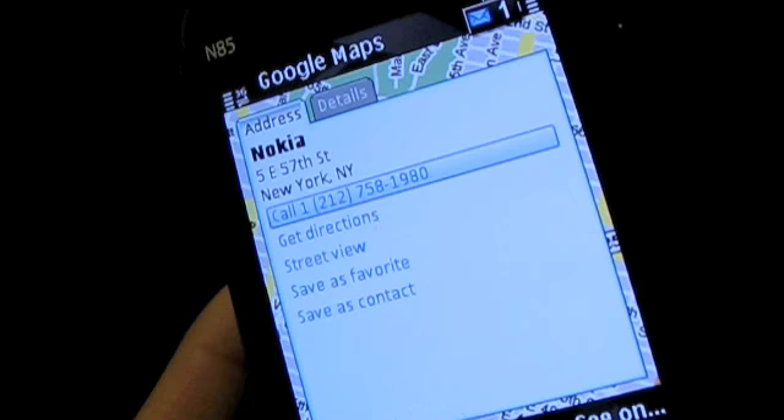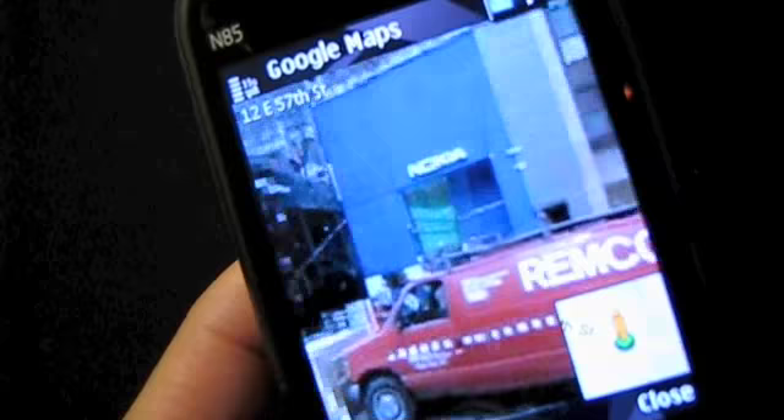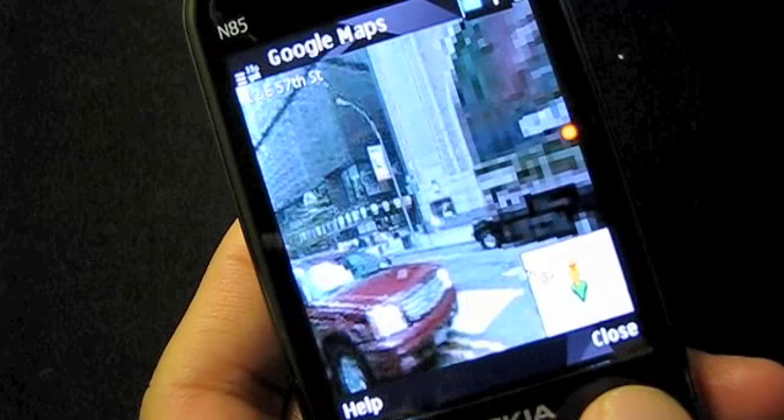So if you click on Street View, it will actually show you a picture of the store. So there you go — the new version of Google Maps with Street View on my Nokia N85. Thanks for watching.